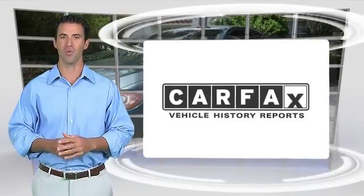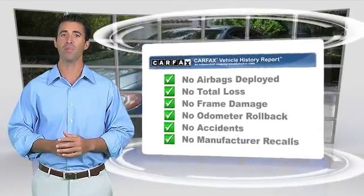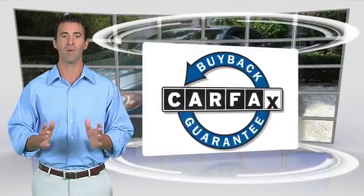Here's another high-quality vehicle with a Carfax vehicle history report. Be sure to find a complimentary copy of this report online or contact a dealership. This vehicle qualifies for the Carfax buyback guarantee.